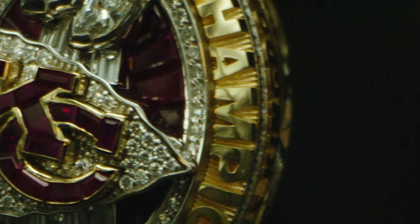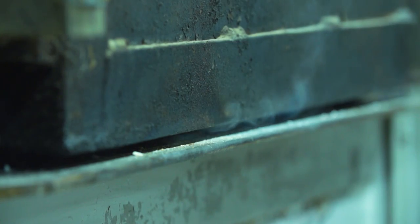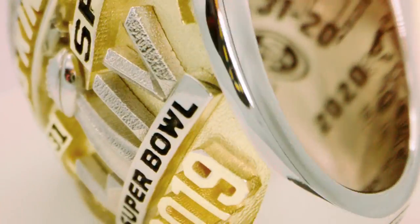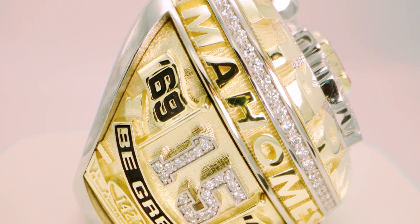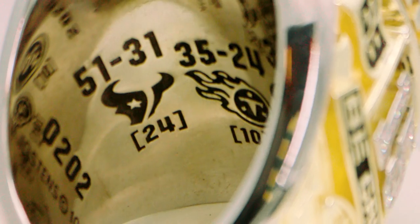You think about a championship ring and bring the story of your season and of the franchise to life. It gets you so excited because there are so many stories. When Patrick Mahomes or somebody looks at this ring 25 years from now, we can help them bring that story back to life again.